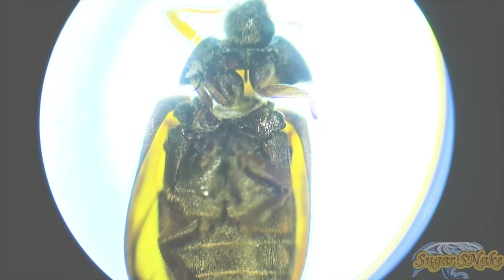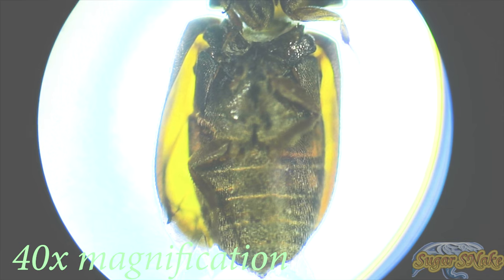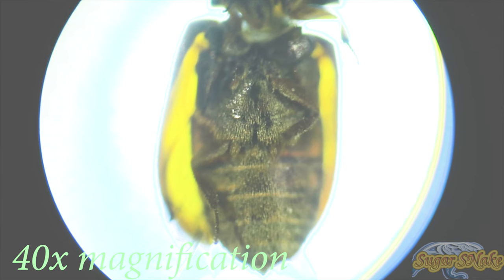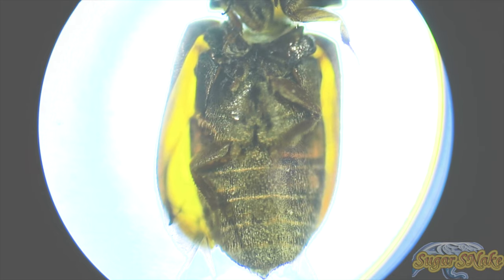Adult beetles are brownish and reddish, 1.6 to 3 mm long. Immature larvae are up to 5 millimeters long and are covered in dense reddish-brown hair. The larval stage can last four to six weeks but can be extended up to seven years.